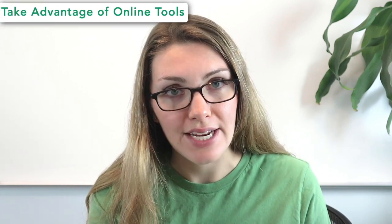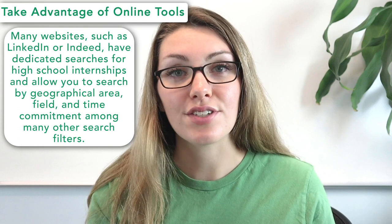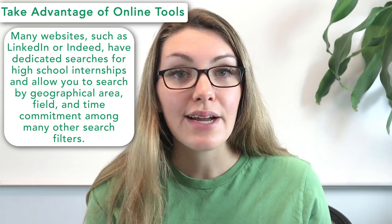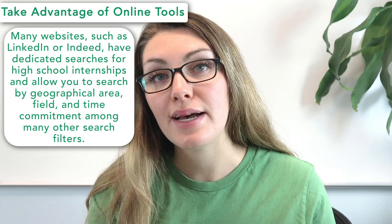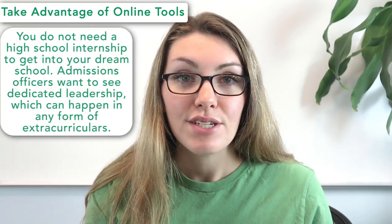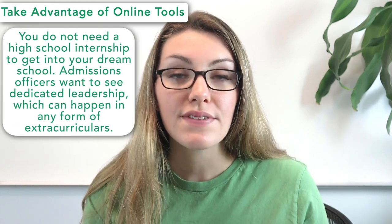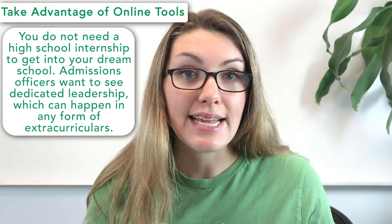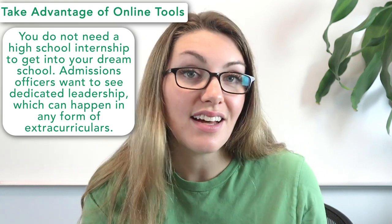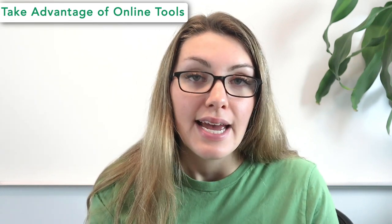Tip number three is to take advantage of online tools. The internet is a great place to search for internships — websites such as LinkedIn or Indeed have dedicated searches for high school internships and allow you to filter by geographical area, field, and time commitment, among other filters. Remember, you do not need a high school internship to get into your dream school. Admissions officers want to see dedicated leadership in any activity. But if you want an internship, follow these tips and visit the Collegevine blog for more internship advice.